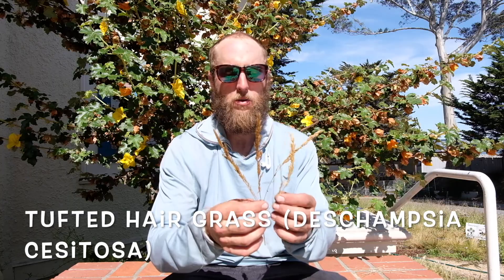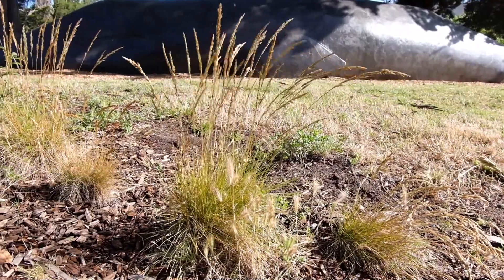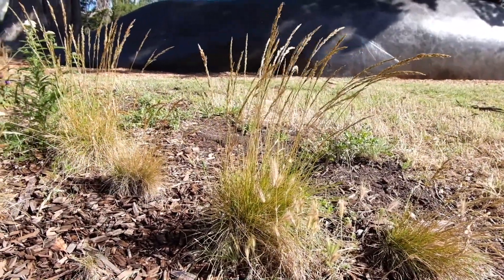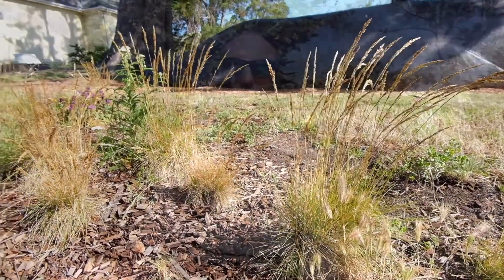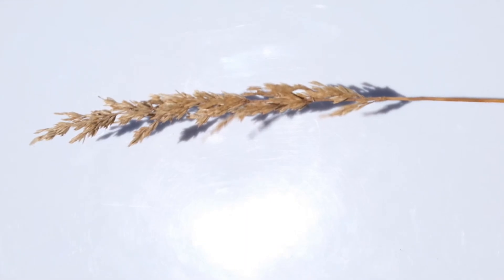Another one of our native grasses is this tufted hair grass, Deschampsia cespitosa. There are two different phenotypes of this Deschampsia cespitosa — this is one of the ones more local to us, at least in coastal regions. There's a big population on the north coast and they all grow very tufted like this, really compact. The other ones almost look nothing like this but they're the exact same species, so it's really cool that these are thriving here. Let me go see if I can wrangle up a couple more grasses.